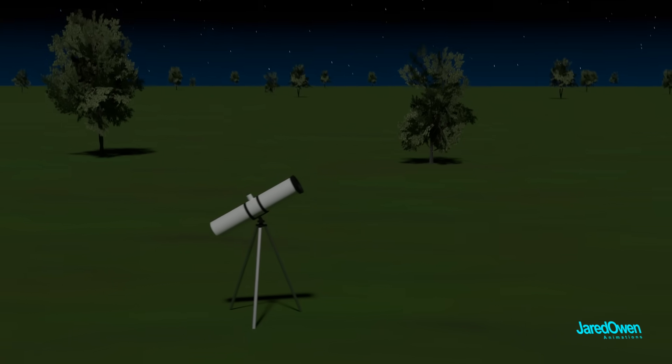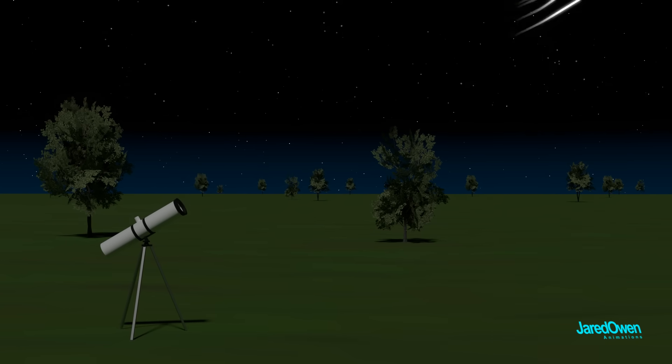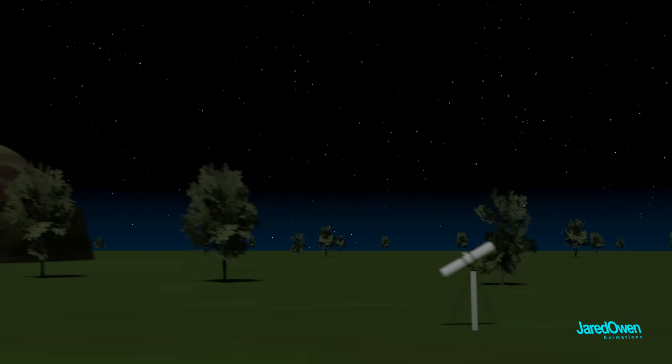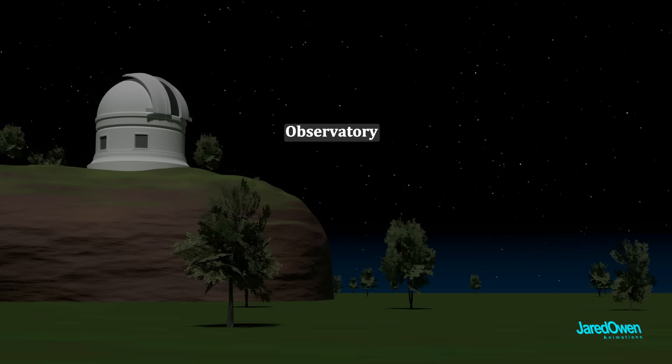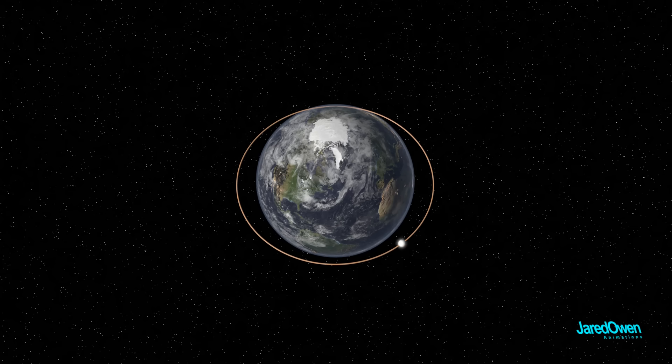Telescopes on the ground see light only after it passes through the atmosphere. The atmosphere contains shifting pockets of air that can distort images, and can actually stop some forms of light from reaching the ground. You can solve some of these problems by putting telescopes high up in the mountains — we call this an observatory. But to see things really clearly, scientists have put telescopes high above our atmosphere.